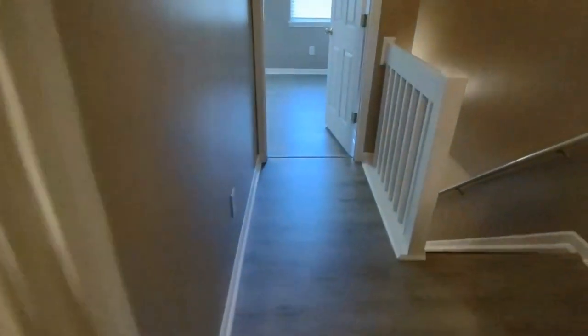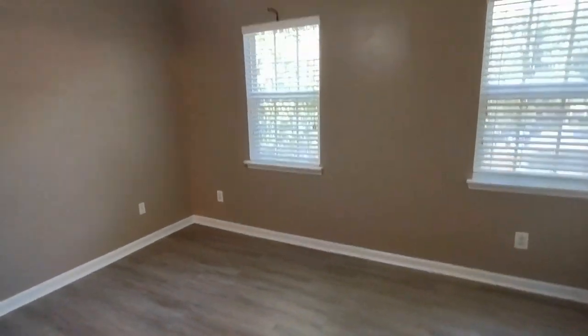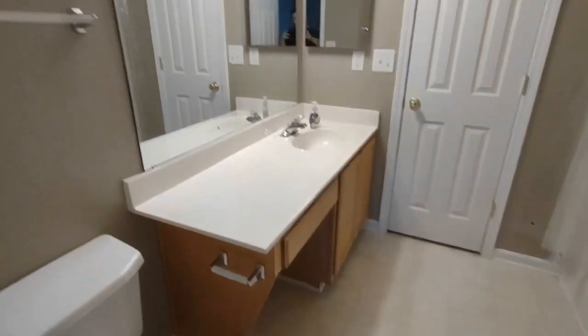The upstairs bedrooms share a bathroom in the middle, which we will see last. Bedroom number two also has a ceiling fan, two front-facing windows, and a closet. And this is the bathroom that both of these bedrooms share — there's a large vanity, large mirror, and shower-tub combination.